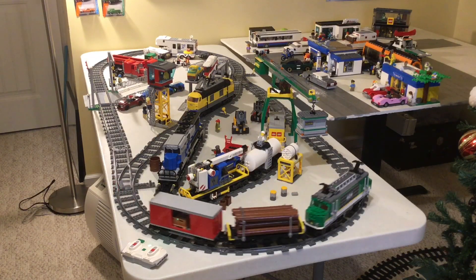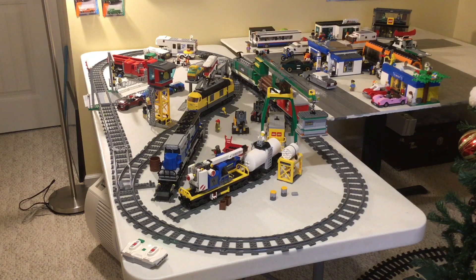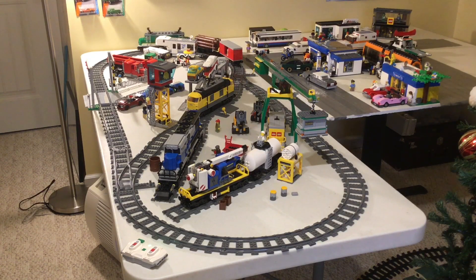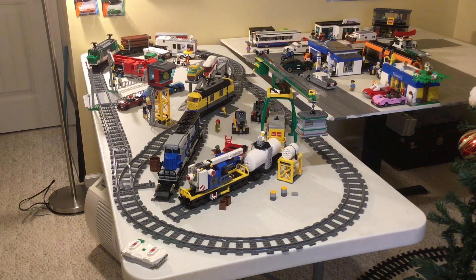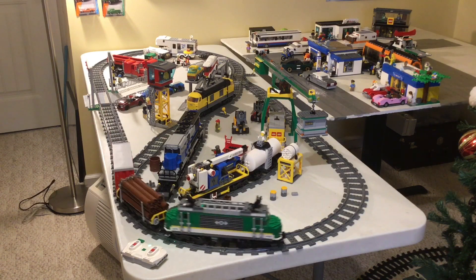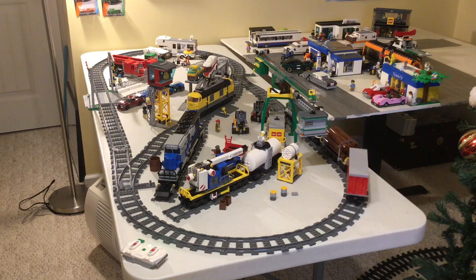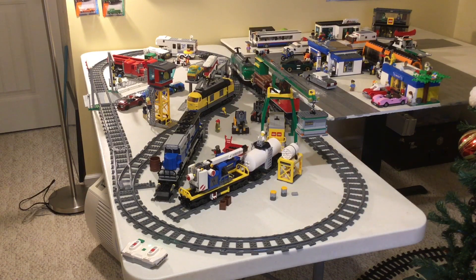Hey guys, in today's video I'm finally going to take you through the final completion of my train yard that I recently started putting together. People who are in Bricksperation's livestream would actually have seen this already, but now I'm going to show it to you guys. I really enjoyed that stream, thank you for hosting that, and hopefully I can be there again one day. Without further ado, let's get into this train yard.